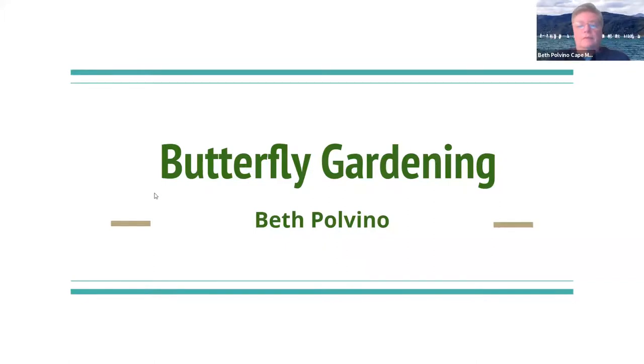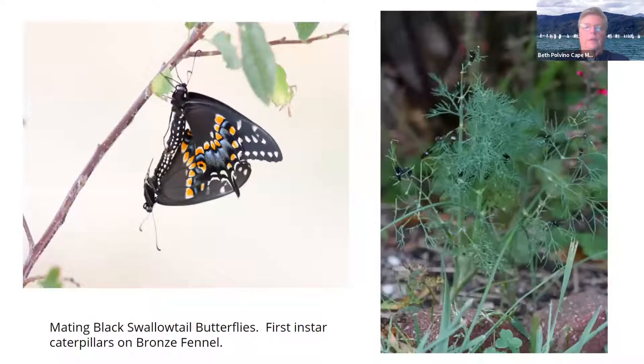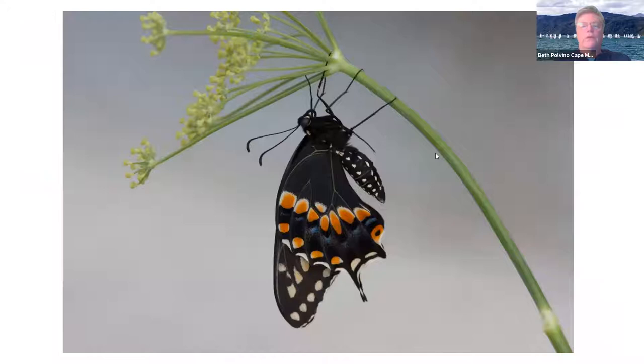So back in 2010, I had this small garden with a little bit of dill and a little bit of parsley and some flowers. I planted the parsley and the dill because it's a host for black swallowtail. After they mate, they lay eggs and they have these little tiny caterpillars, which are called first instars. And they eat and grow and eat and grow.